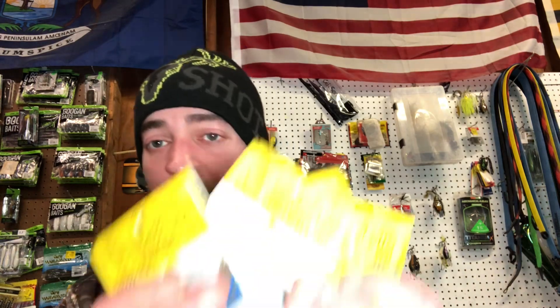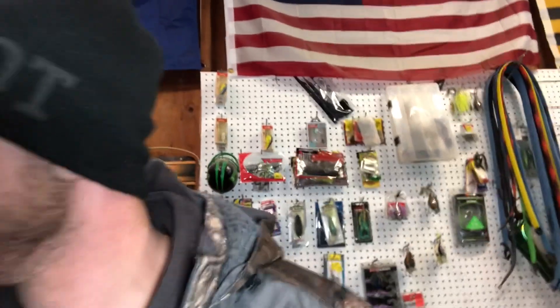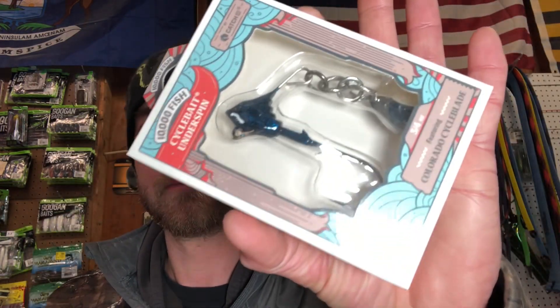I grabbed five of those — these were a dollar each, all 3/8 ounce. Then the 10,000 Fish Cycle Bait Underspin — I grabbed a couple more of those. I got them in blueback herring and black and blue flake.